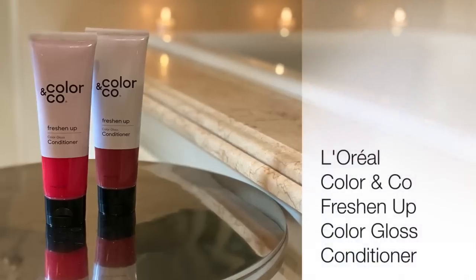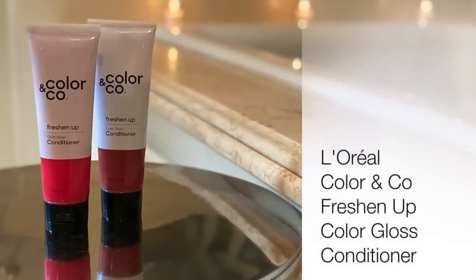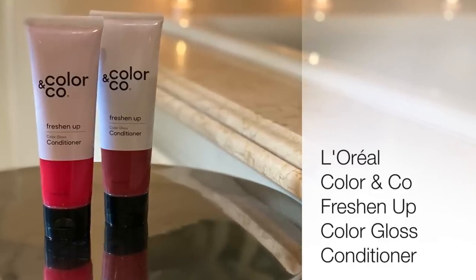The next thing is a new hair conditioner product I really love. As somebody with color, and for any of you with a little bit of red in your hair, you know how quickly red fades. This new line by L'Oreal is great because they've got something for every single hair color — it's Color & Co Freshen Up Color Gloss Conditioner. It's a semi-permanent gloss so you can tone down brassiness, enhance your own vibrancy, or maintain your color longer. I've got two shades: true red and warm red copper. It's really helped me maintain the red tone in my hair and bought time between colorings.